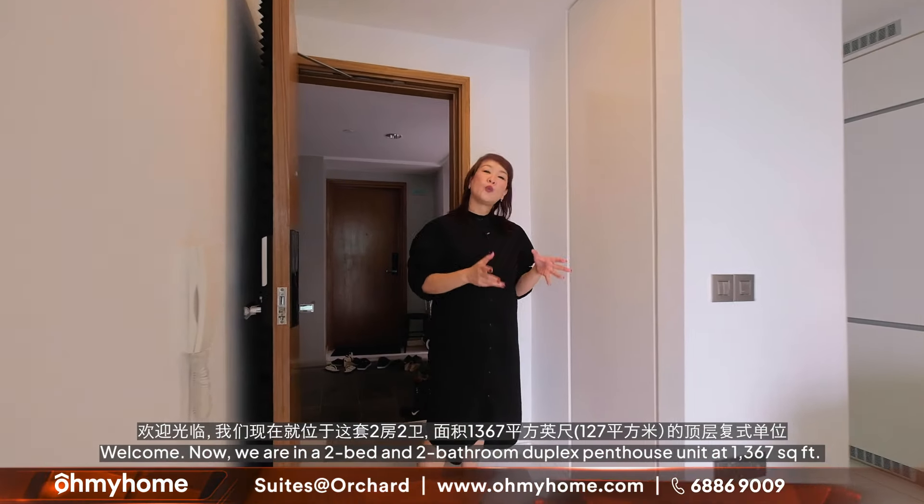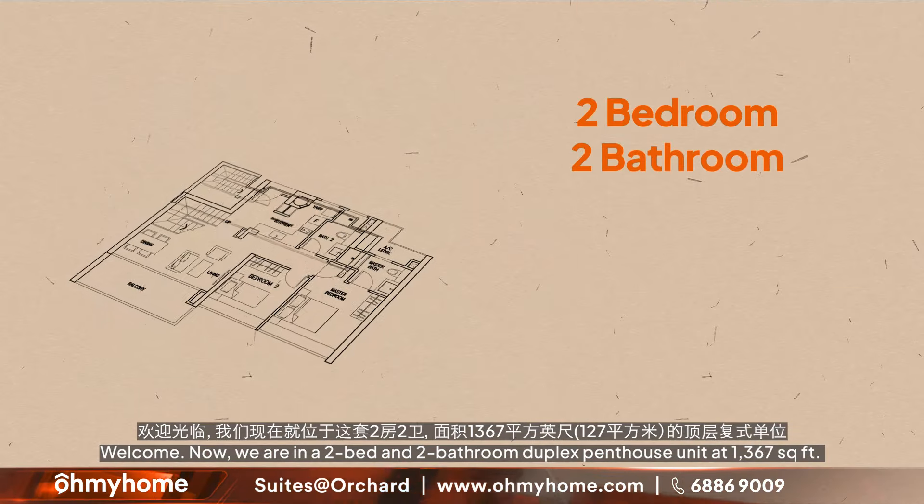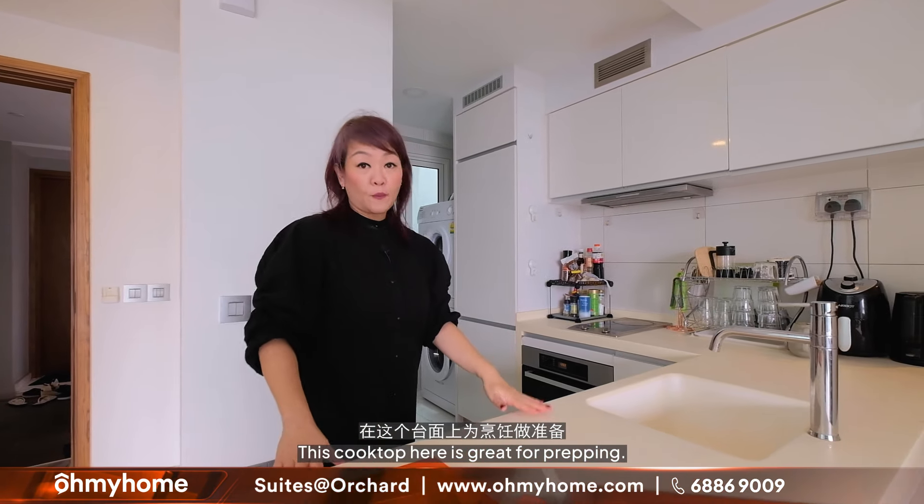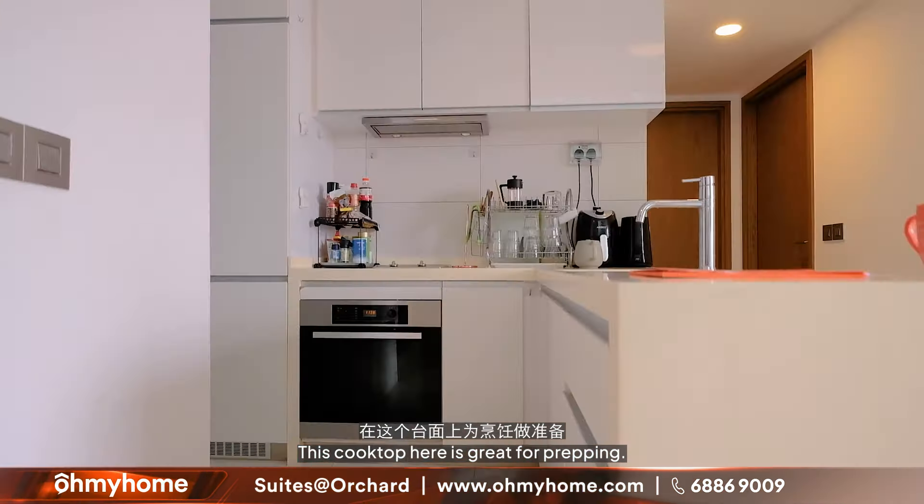Welcome. We are now in a two-bed, two-bath duplex penthouse unit at 1,367 square feet. The moment you come in, you'll be impressed by how bright it is. In this corner you've got your shoe cabinet, and then you have your open-concept kitchen in classic white. The cooktop here is great for prepping. The kitchen cabinets — top and bottom hung by Blum — have soft-close hinges.